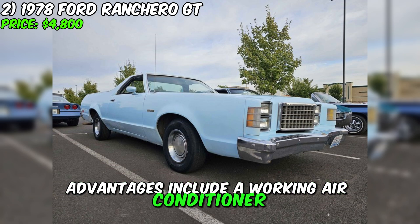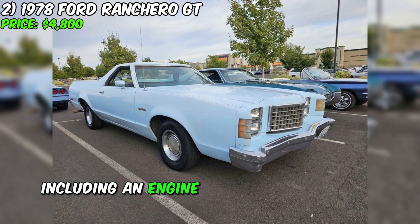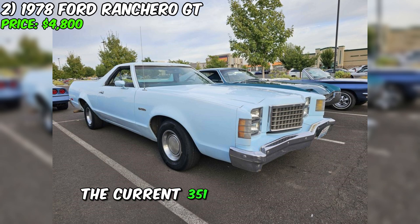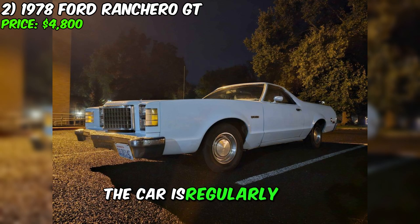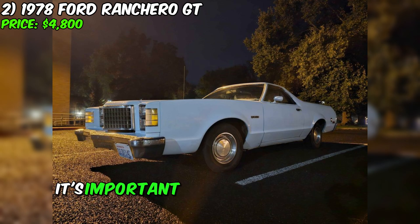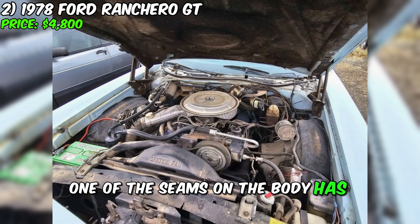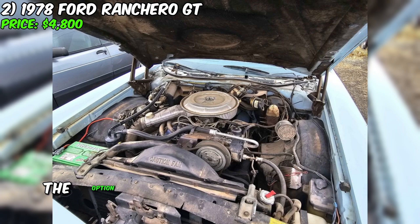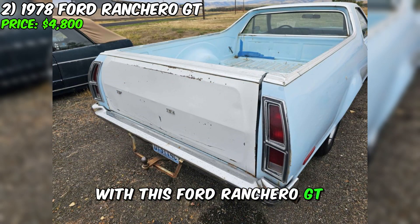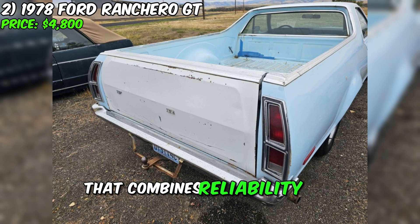Advantages include a working air conditioner, making trips more enjoyable in any season. This car has extensive service records, including an engine replacement several years ago. The current 351 Windsor engine has approximately 30,000 miles according to available data. The car is regularly used and comes with a clean title. It's important to note that there is some rust present, which is easily remediable. One of the seams on the body has surface rust, and it is recommended to weld or patch it to prevent leakage. The owner is also considering applying a colored spray-on bed liner. With this Ford Ranchero GT, you have a unique opportunity to acquire a stylish and versatile vehicle that combines reliability and convenience.